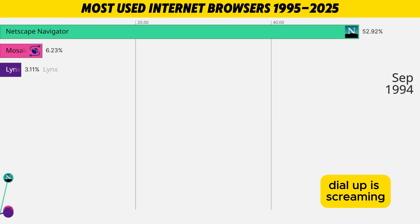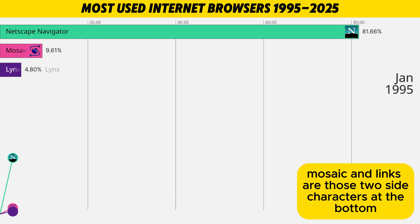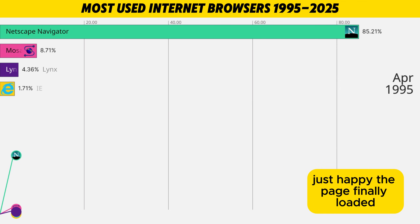First, the internet is tiny, dial-up is screaming, and Netscape Navigator walks in like, I am the internet. Mosaic and Lynx are those two side characters at the bottom, just happy the page finally loaded.